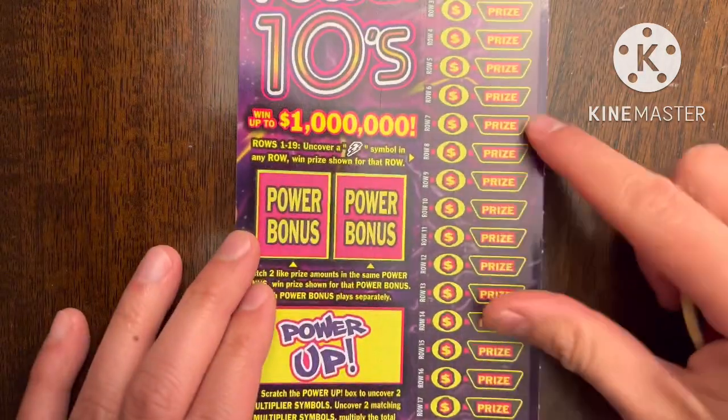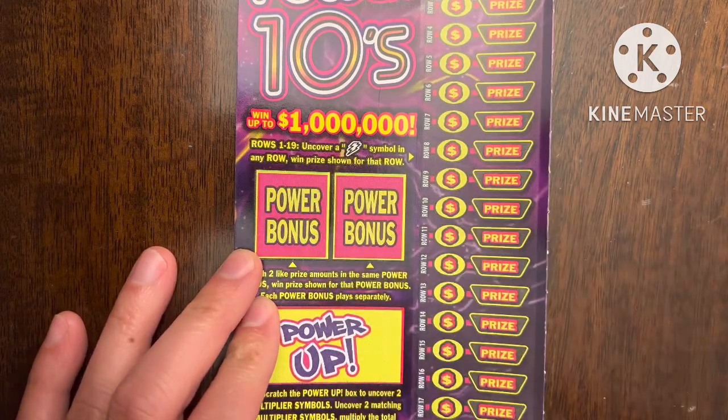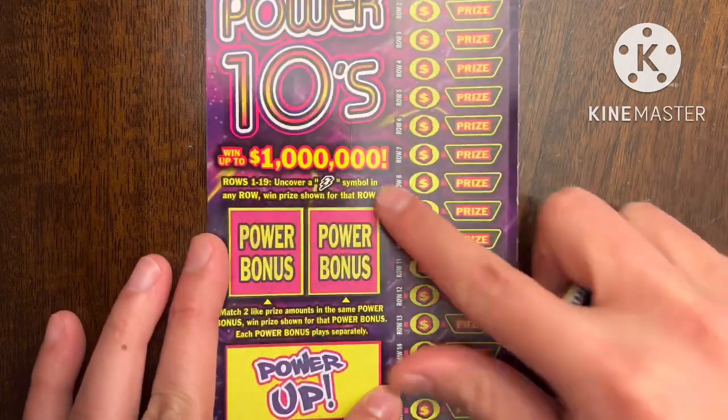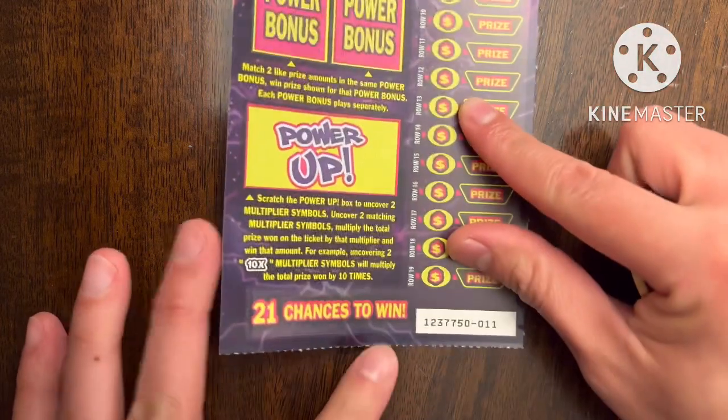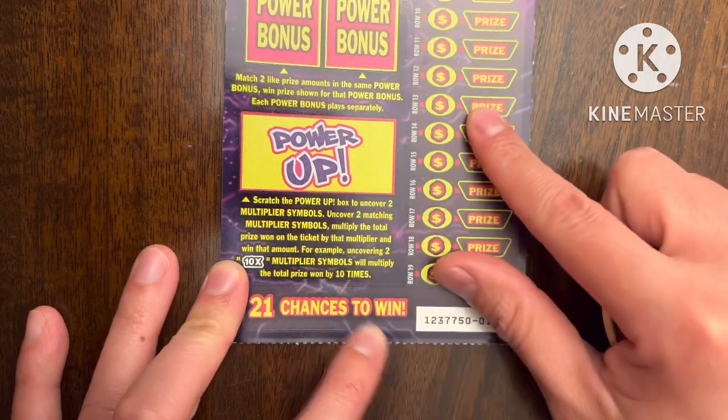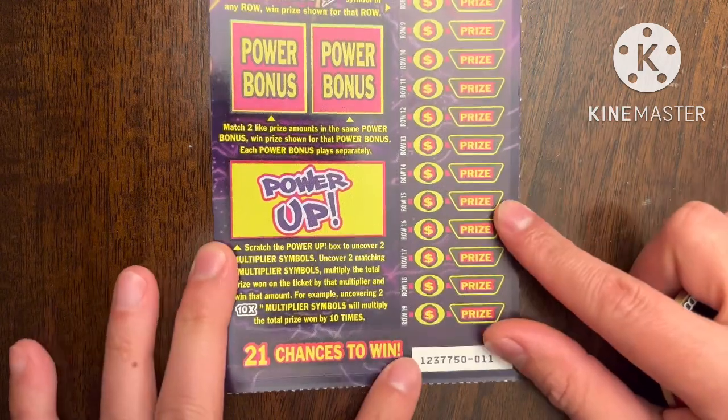If you don't know how to play Power 10s, it's pretty easy — match the prize and Power Bonus and win that amount. On this side you just need to find the lightning bolt to win whatever the prize is. For Power Up, if you get that same multiplier, you get to multiply your prize.